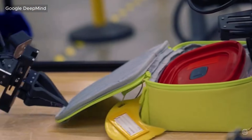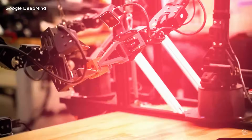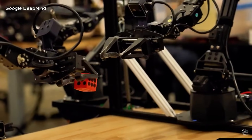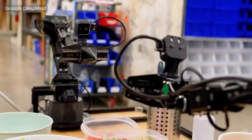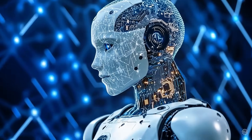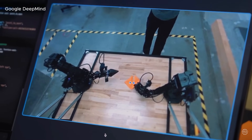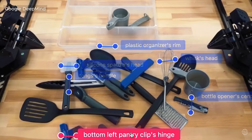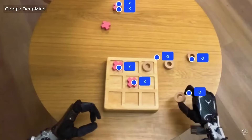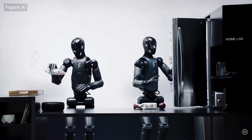In tests, it more than doubled the performance of other leading models when faced with brand new tasks — no extra training, no manual programming, just pure real-time reasoning. Imagine telling a robot to spell a word using tiles, or pack a lunchbox with snacks. It doesn't just follow a script. It reasons through the problem, identifies the right actions, and completes the task intuitively. This is the first time we've seen robots generalize like this, performing flexible tasks in dynamic environments with human-like understanding. It's real-world intelligence.